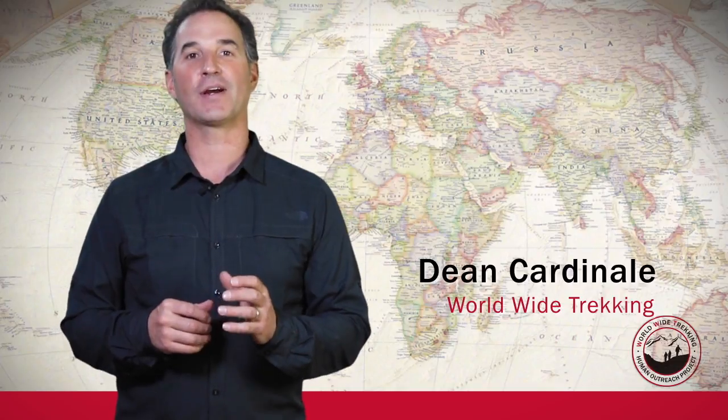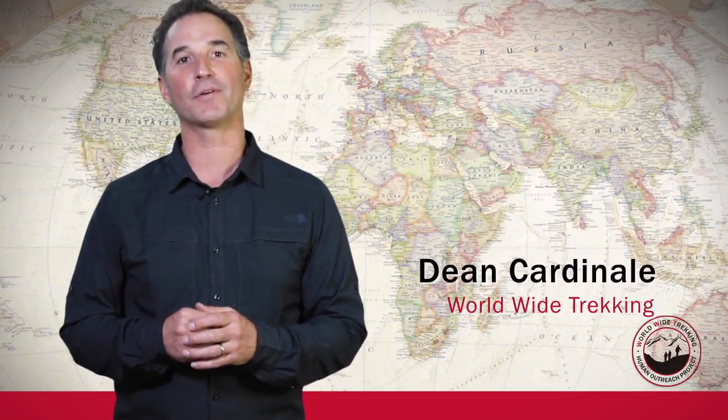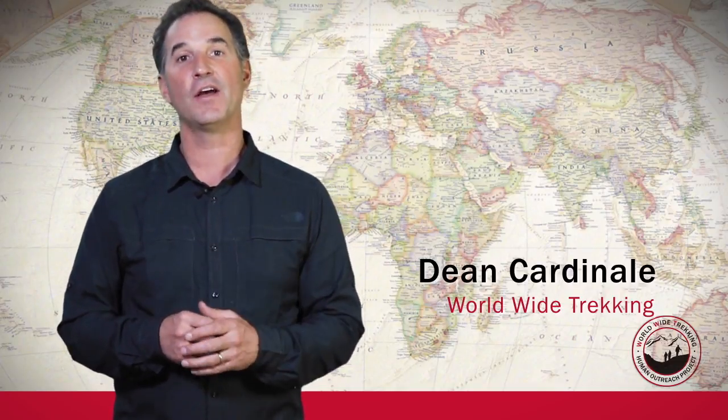Hi, this is Dean Cardinale with Worldwide Trekking, and today I'm going to talk about the first aid kit that you're going to need for Mount Kilimanjaro.